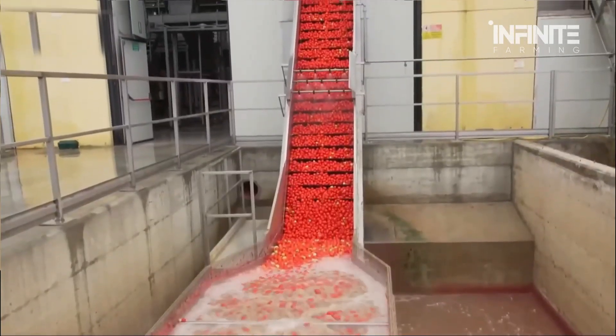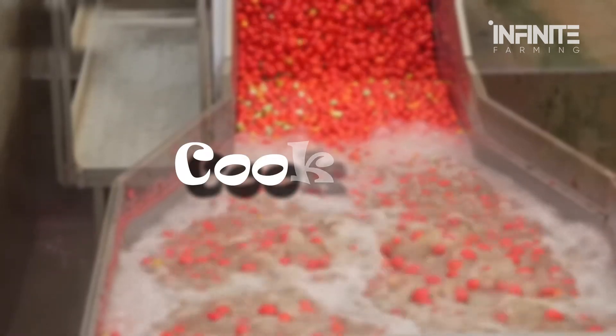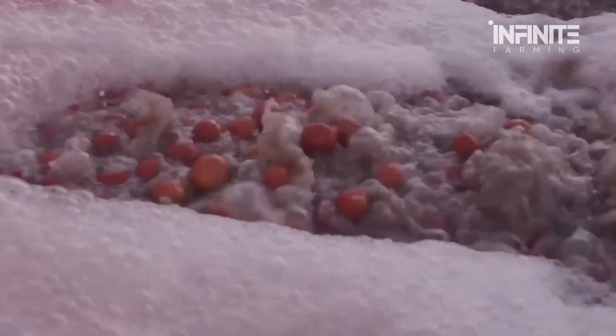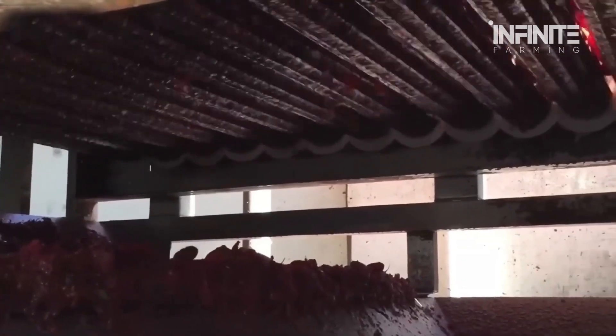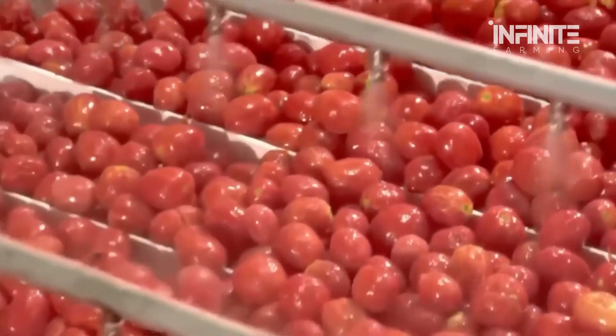And this is where they begin their transformation into something completely different. The next step involves cooking the tomatoes in massive industrial steam vats. This process softens the fruit, making it easier to peel while also enhancing its natural flavor. Some high-tech factories use vacuum steam peeling, an innovative technique that removes the tomato skin in mere seconds.